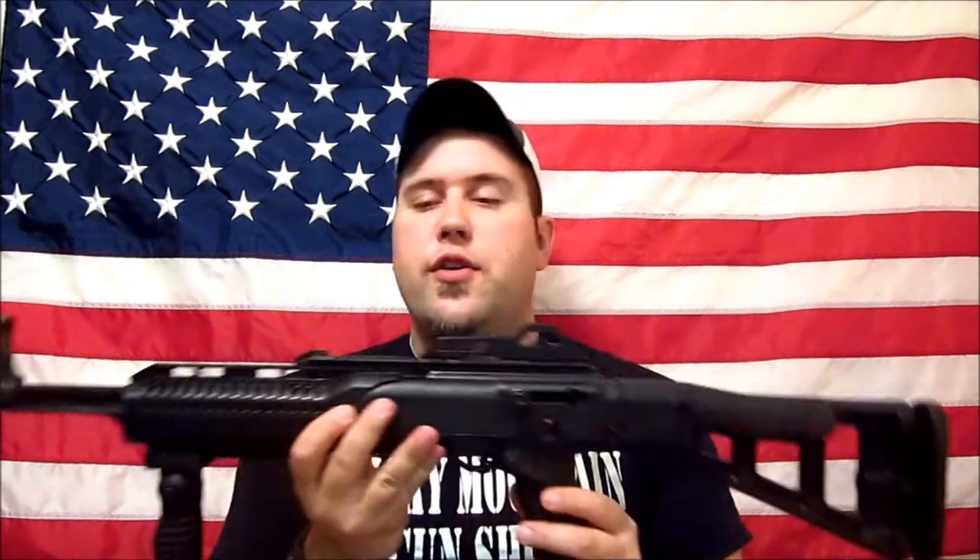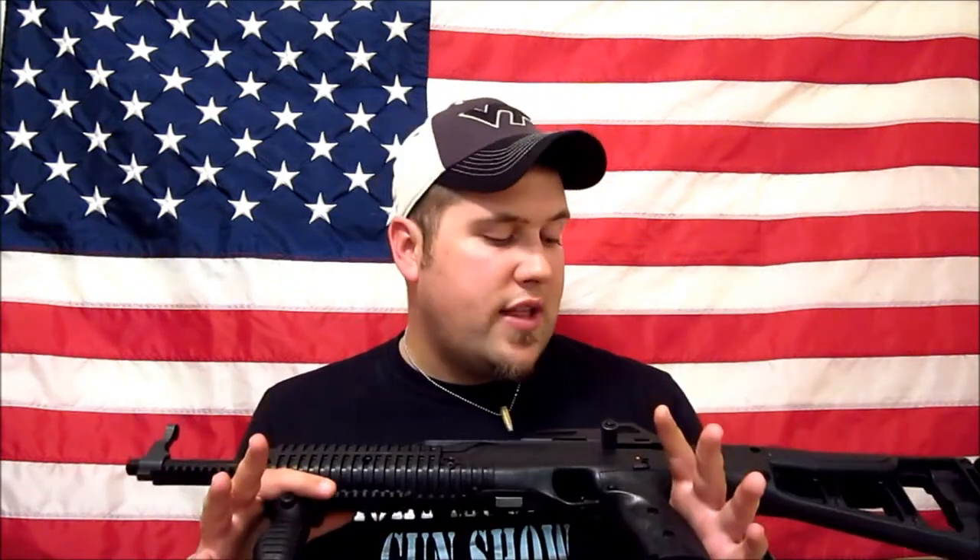This thing has a 16.5-inch barrel, a 10-round detachable single-stack magazine, weighs between three and five pounds, and has a muzzle velocity of a little over 1,200 feet per second. This thing is a mean little shooter. I really, really like this gun.